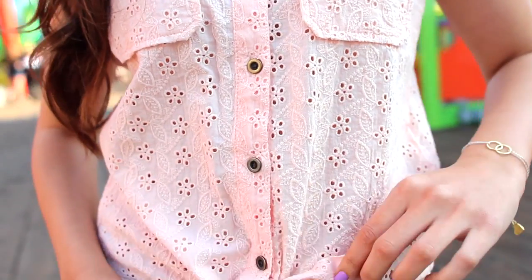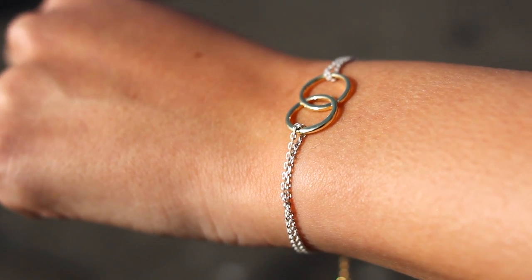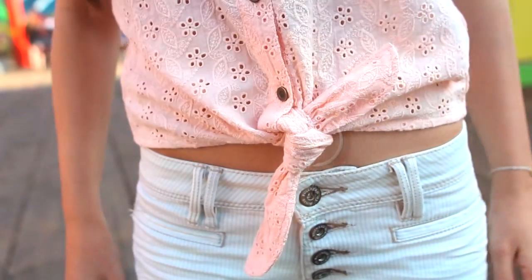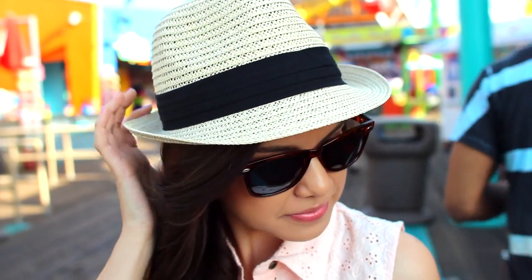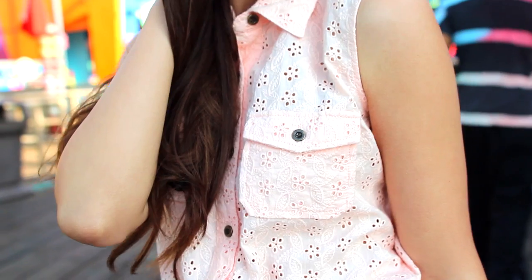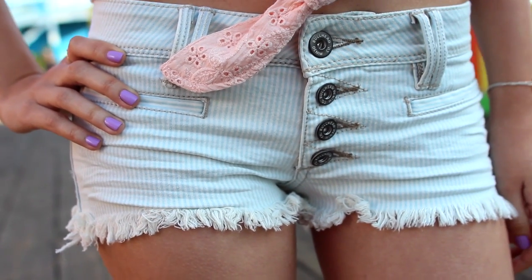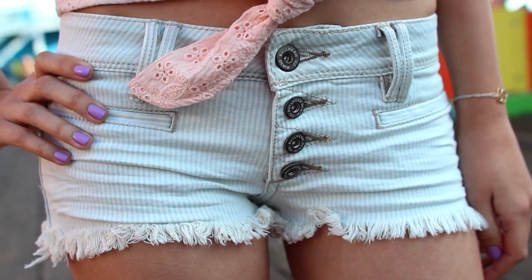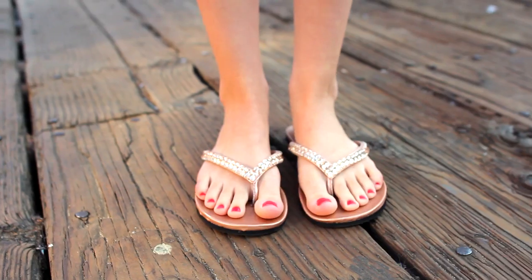I am wearing an eyelet top from PacSun and this double ring bracelet from Brandy Melville. My shorts are also from PacSun and they fit really, really well. So if you're looking for a good pair of shorts, definitely check out PacSun.